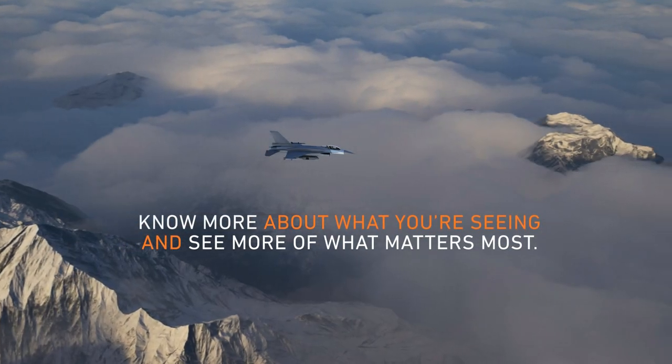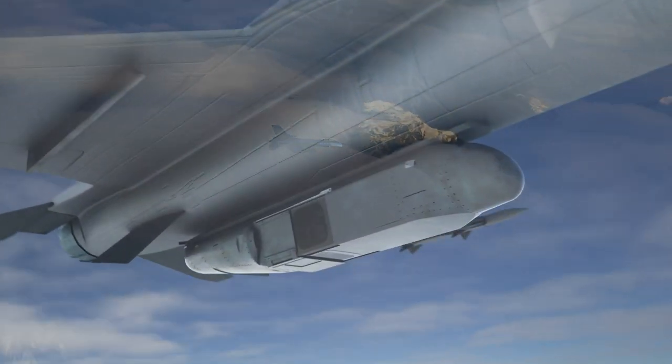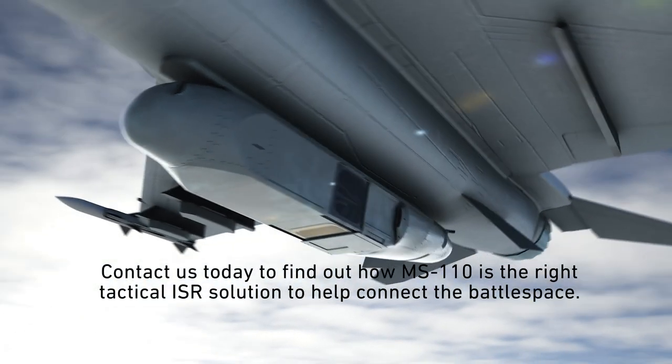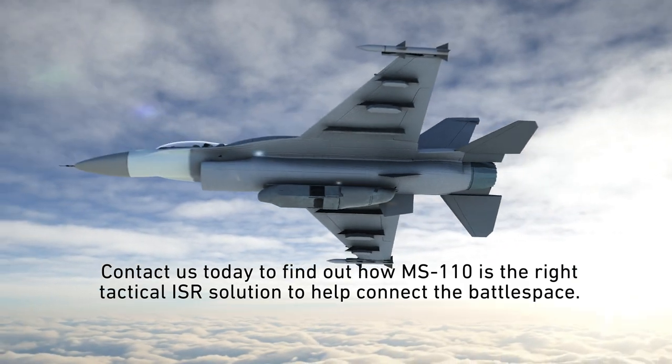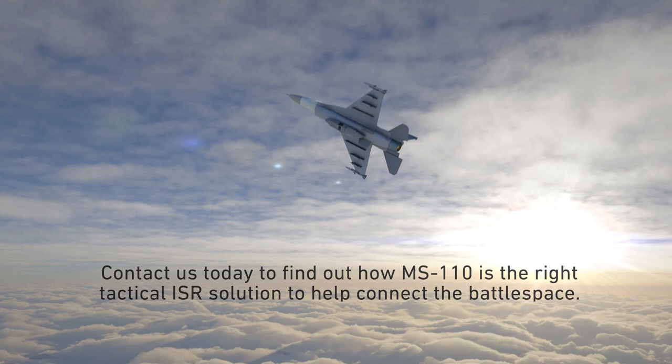Know more of what you are seeing. And see more of what matters most. Contact us today to find out how the MS-110 is the right tactical ISR solution to help connect the battle space.